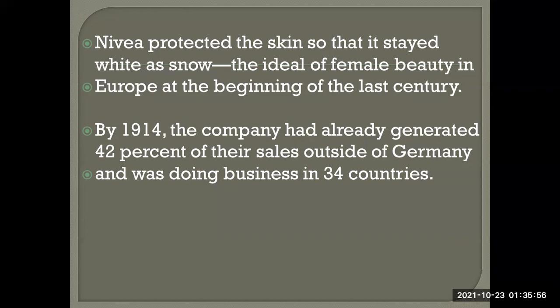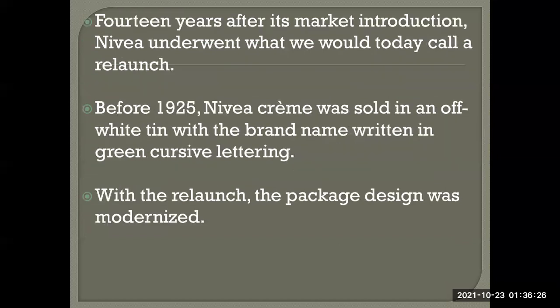By 1940, the company had already generated 42% of their sales outside Germany and was doing business in 34 countries — nearly half their total sales — just over 40 years after market introduction.